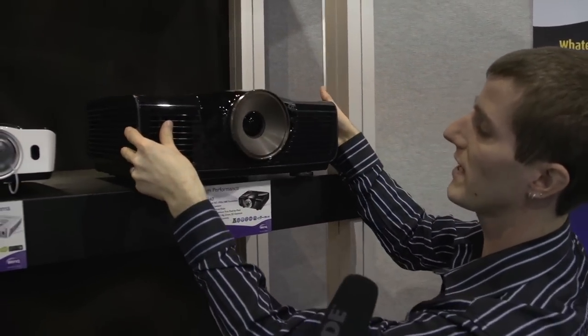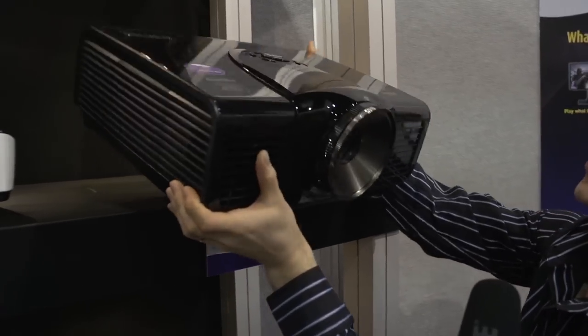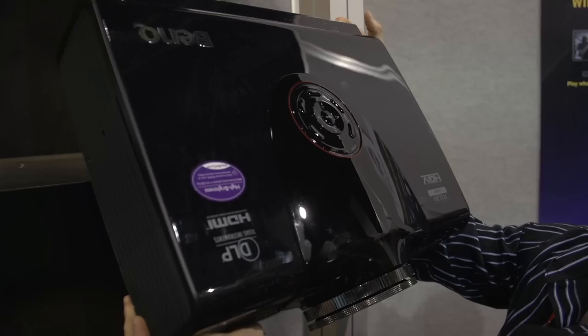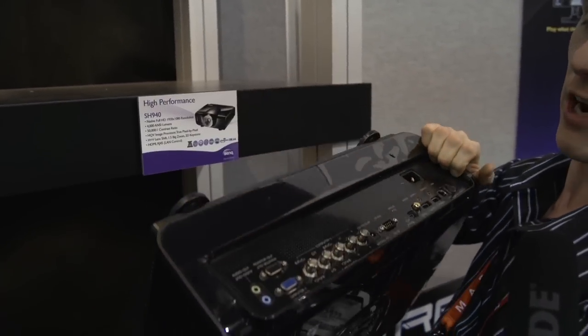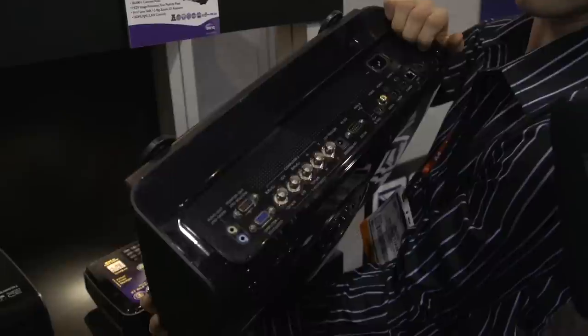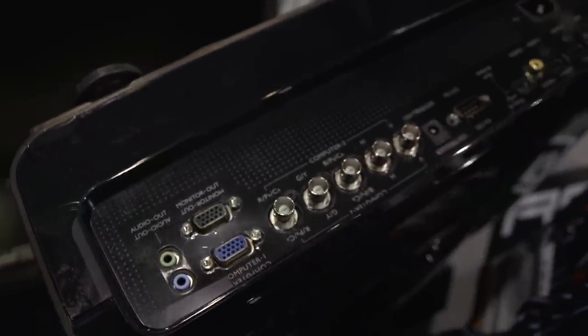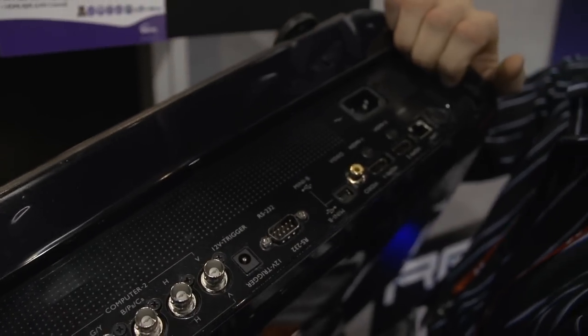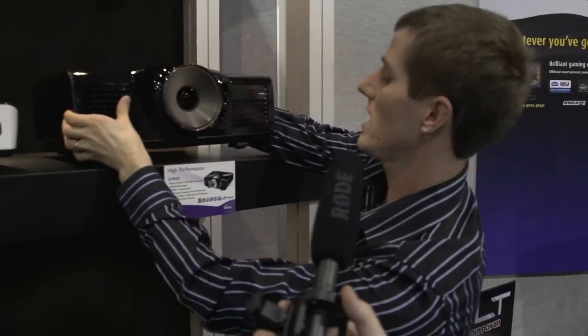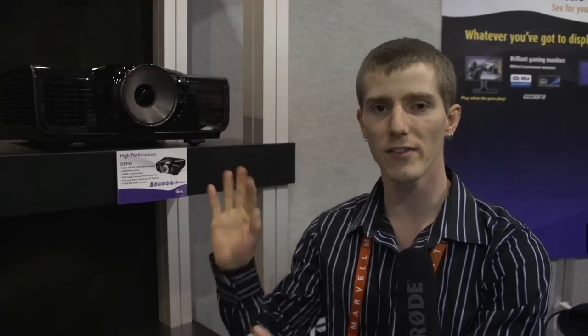Now this is something we've seen from BenQ before: beastly projectors. Their customers are demanding higher brightness, so for something like a boardroom where you're not really able to dim the lights properly, this one has all kinds of inputs including dual HDMI. They're also adding 3D to their business-class projectors — I suppose for when you want to give a presentation in 3D — but the main thing about this projector is the 4,000 lumens brightness.